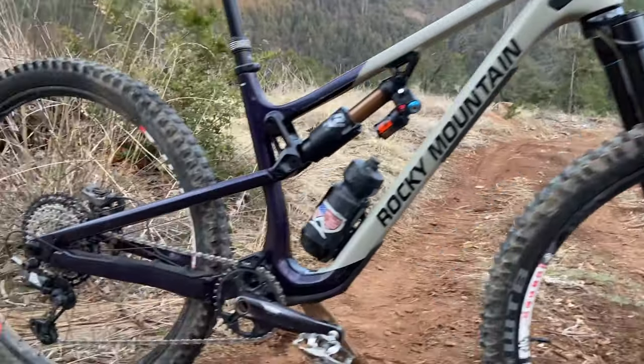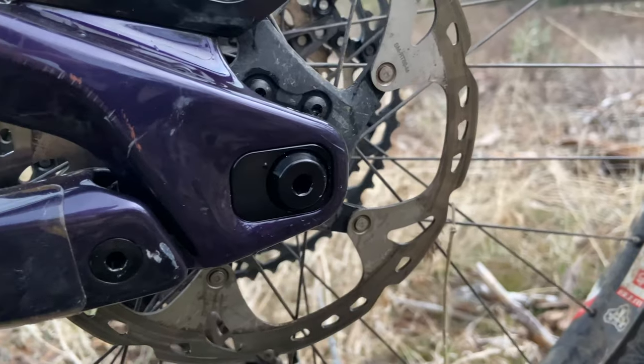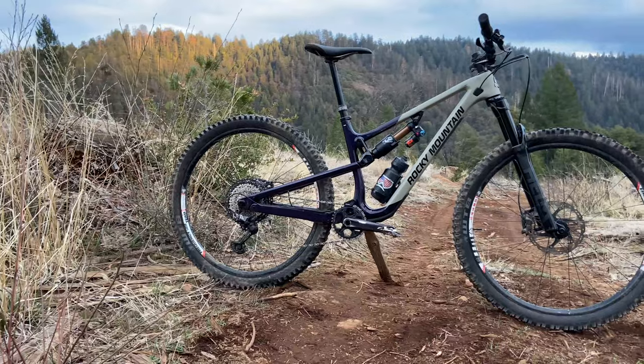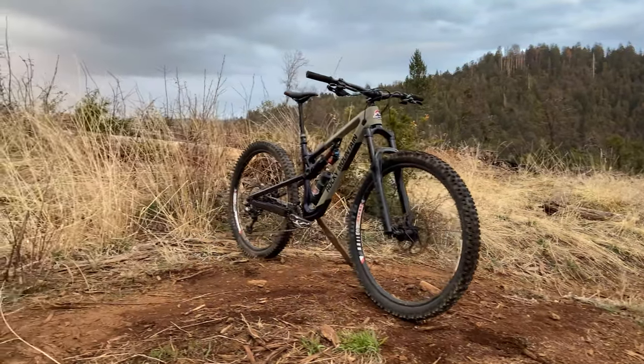Biggest changes: bumped up to 150 up front, longer and adjustable chainstays in the rear, slacker head tube, longer reach — all those good geometry updates that you would expect.